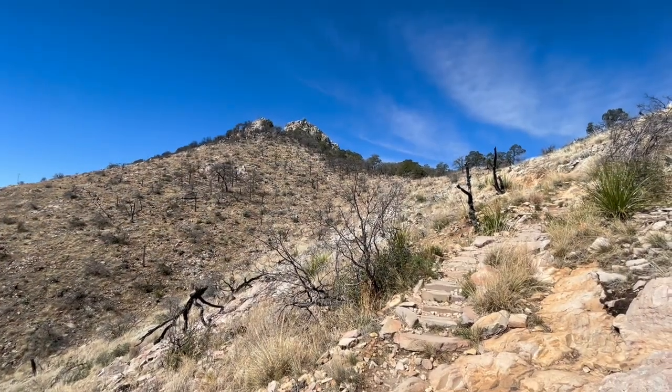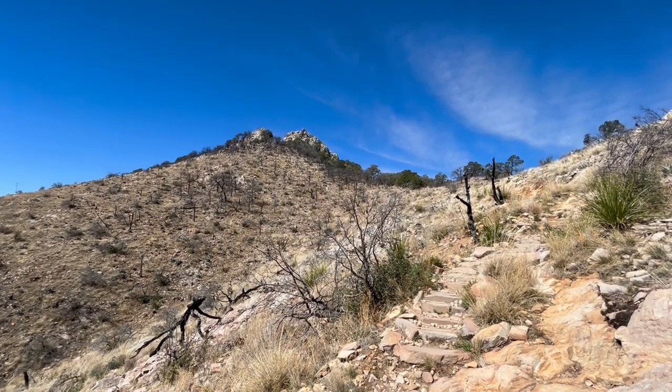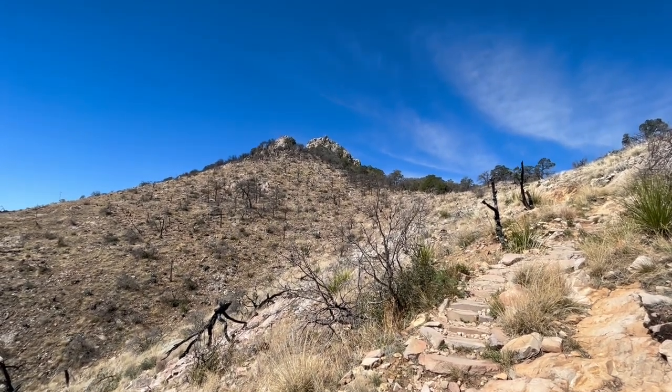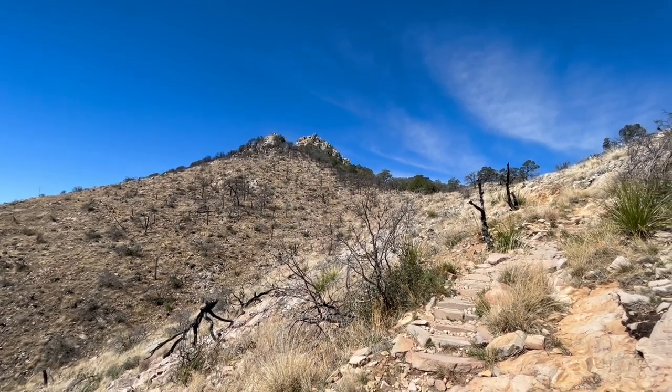We can see some people up on the little top to the left and on the right. You could choose either way. We may or may not do the last little scramble up there, especially if we can see through without it.